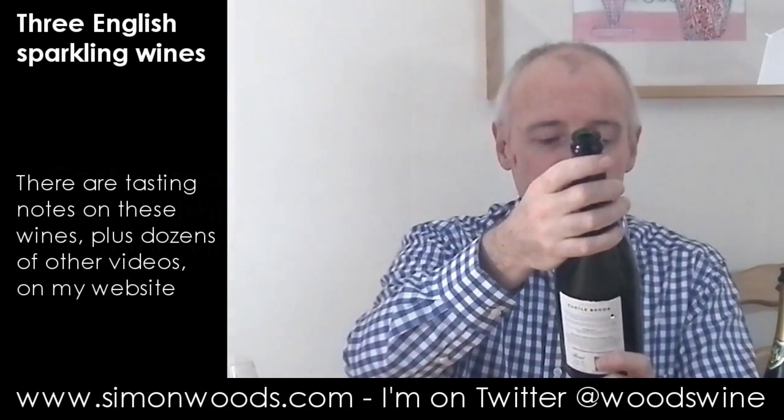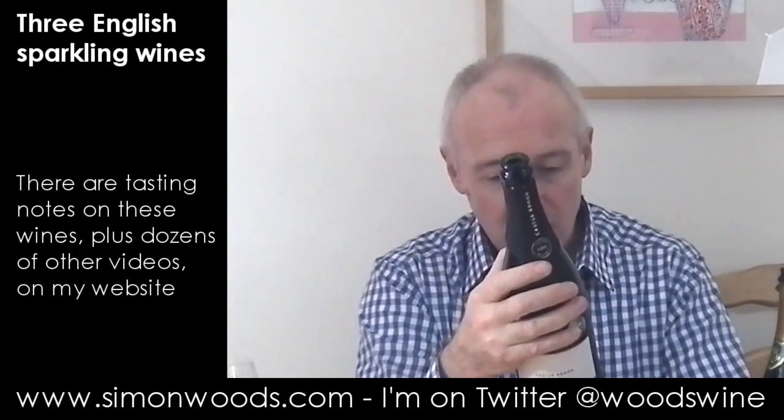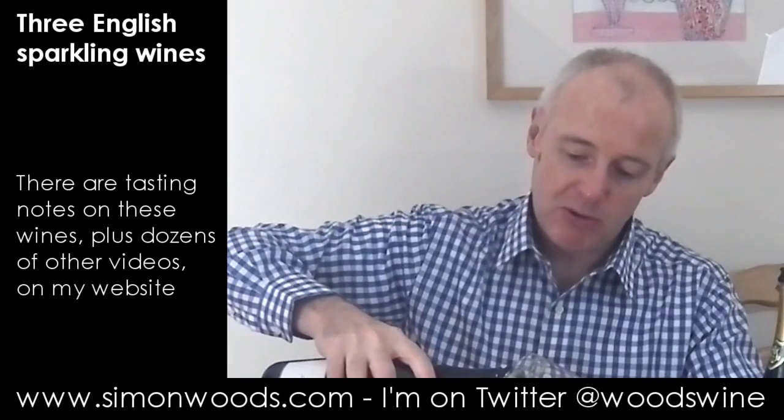Next one. So this is 2009 — Castlebrook. And it's got 'Chin Chin' on it — Chin at double ends — from the Chin family who are in Ross-on-Wye in Herefordshire. Re-established vineyard 2004. And it's Chardonnay, Pinot Noir, Pinot Meunier. Let's give this one a while.